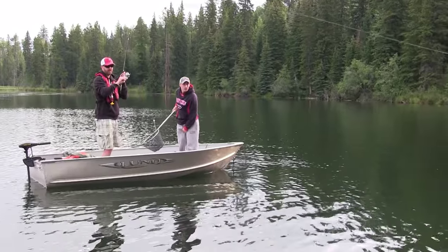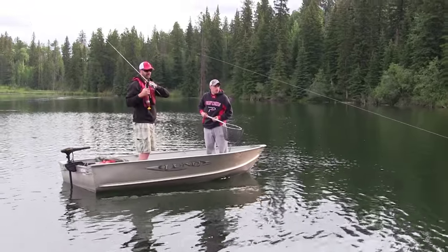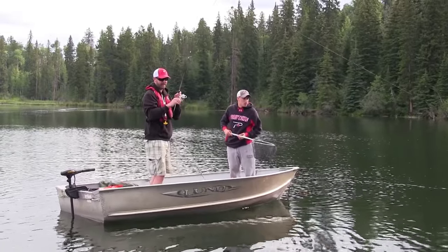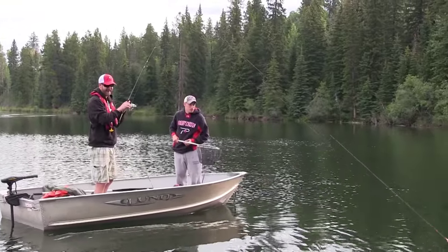It's a nice fish! Nice, Jamie. Nice fish! Great start to the day there. What are we, two minutes in? Yeah, a couple casts — just like that. Nice.